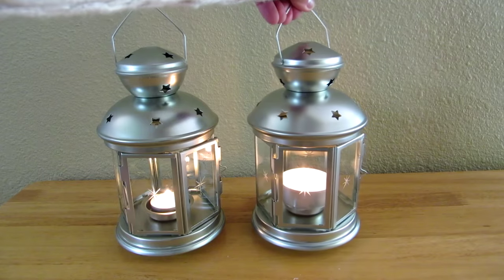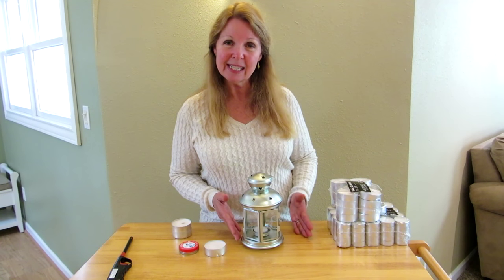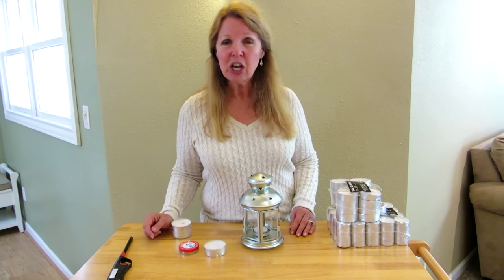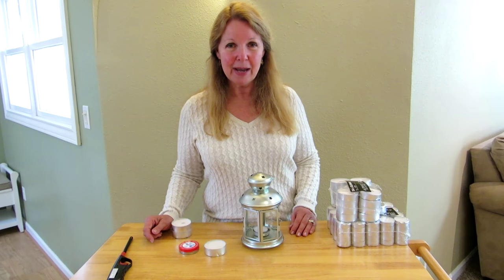Look for candles and lanterns like this so that even if there is an emergency situation and a power outage, you don't need to worry about shining light around where you live. Learn more at AlaskaGranny.com. Please subscribe to the Alaska Granny channel.